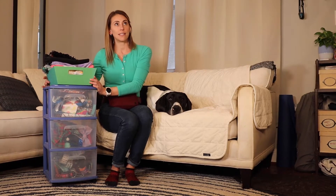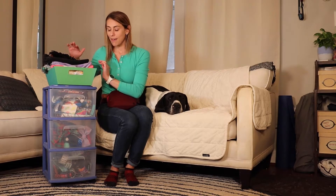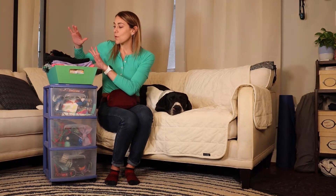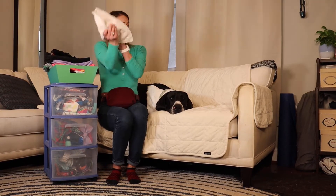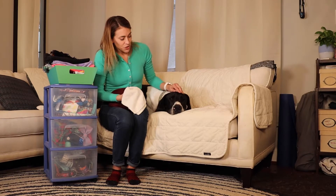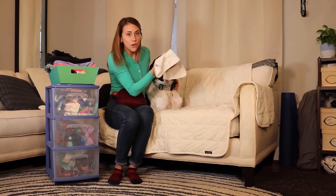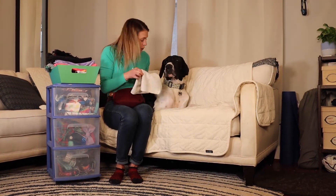Just like every organized household, Jude has his own entryway system that doubles as his closet. Up top we have his jowl towels because with a dog like Jude, he's got these big jowls and he likes to drool. So everywhere I go, I carry one with me — a little slobber rag.